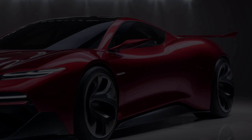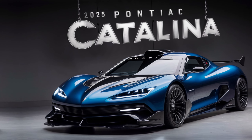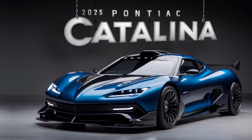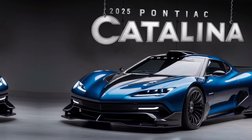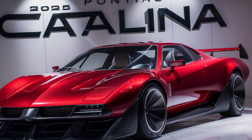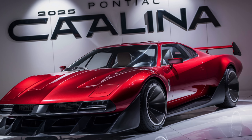The 2025 Pontiac Catalina is more than just a car — it's a statement. With its stunning design, robust performance, and cutting-edge technology, it stands out as a leader in its segment. For those looking to make their mark on the road, the Catalina is waiting for you.